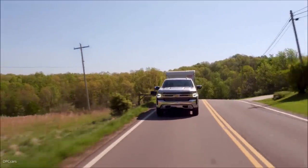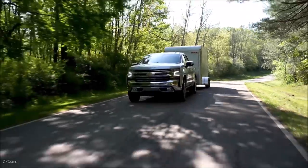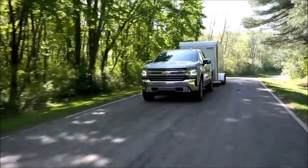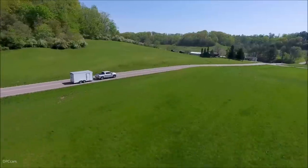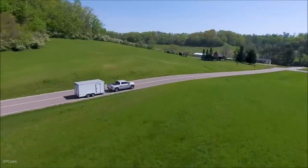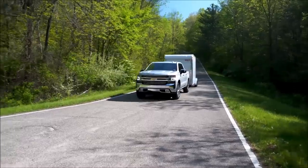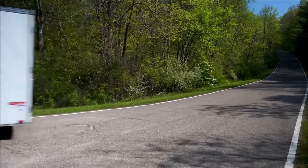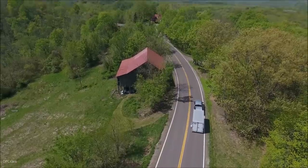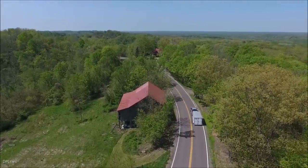One of our biggest goals in engineering the all-new 2019 Chevrolet Silverado was to make towing as safe and enjoyable as possible for all of our customers. During development, we talked to customers for 18 months about towing and learned some fascinating things. We found that they want better visibility, easier trailer hitching, and improved connectivity between the truck and the trailer. As a result, we are introducing a number of towing technologies designed to make towing easier for our customers.